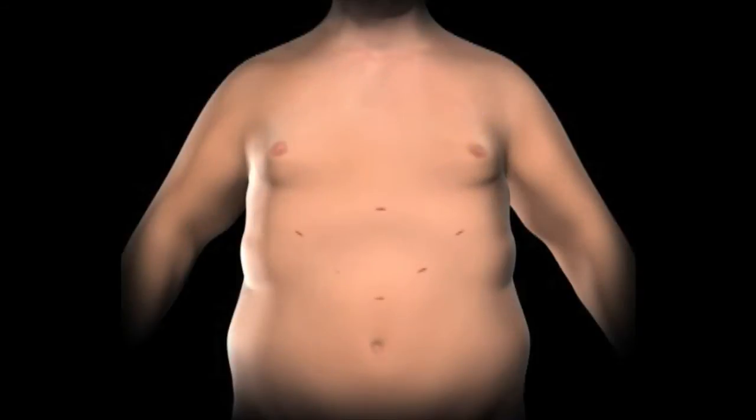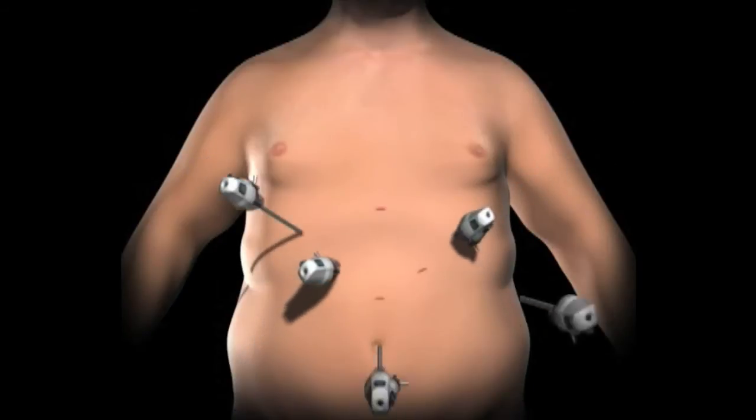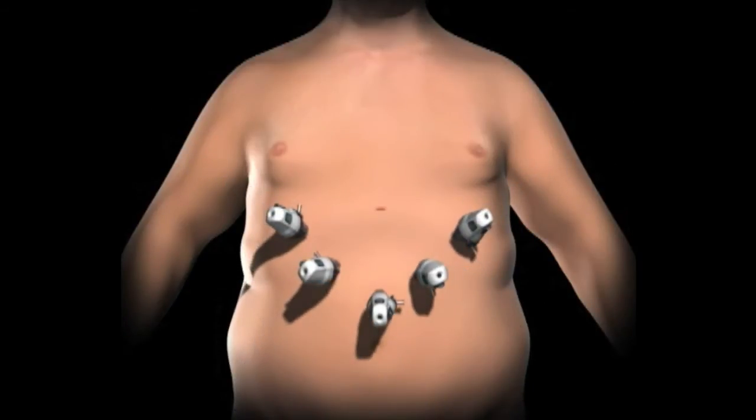To gain access to the abdominal cavity, small incisions are created on the abdomen. Trocars, which serve as pathways for the surgical instruments, are placed into the incisions.